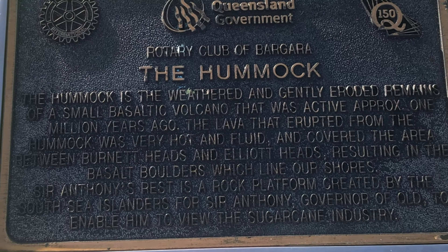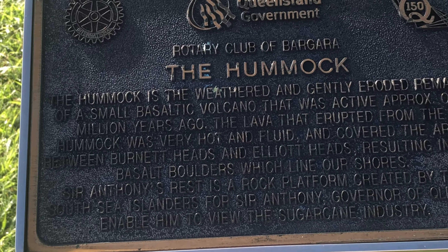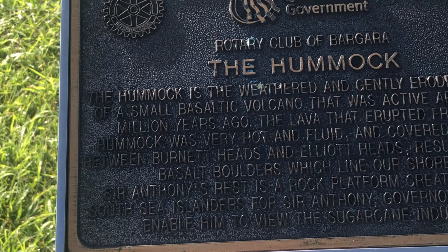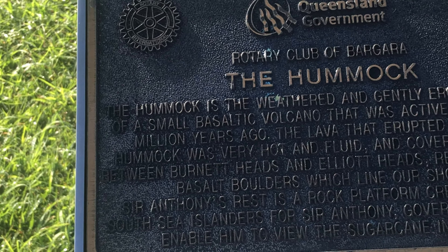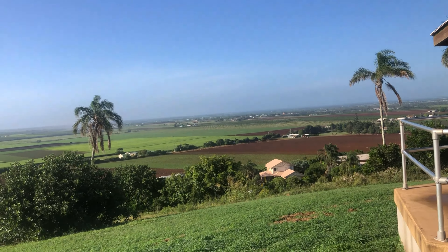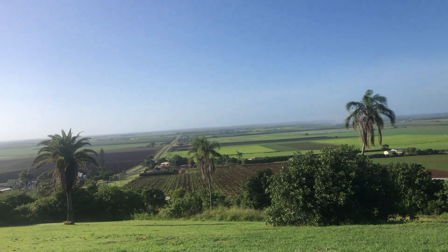If you want to see an almost 360-degree aerial view of Bundaberg — or 'Bundy' as known by the locals — from the top of a large volcanic hill, then drive or walk up to the top. It's called the Hummock. It hasn't been active for many millions of years.